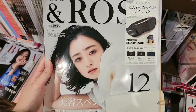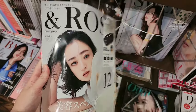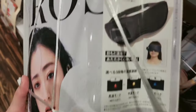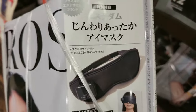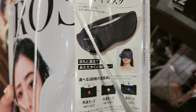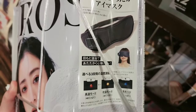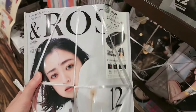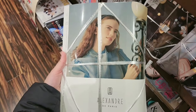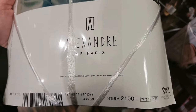This one is 930 yen. Let's look at the next item. This magazine has an eye mask for free. It's very thick, and the eye mask looks like this. This one is 2100 yen.